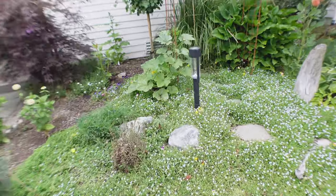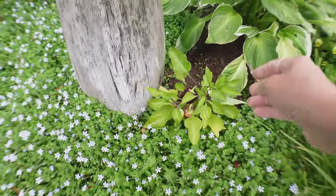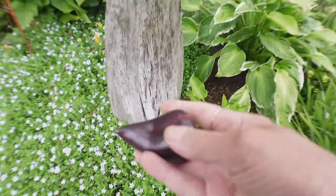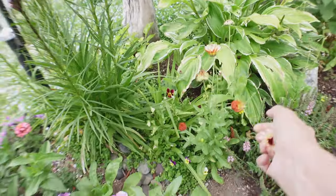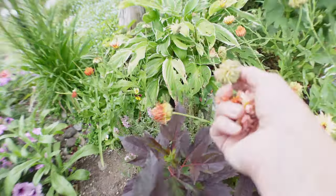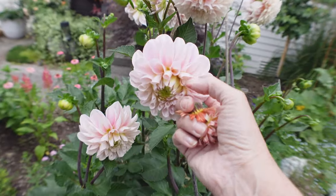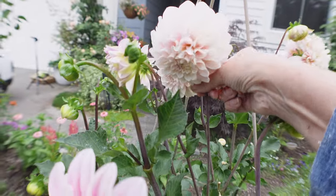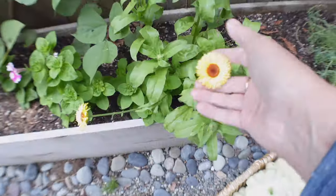I planted a couple of things here — this is a delicata squash that's just finally starting to grow. But I have a sweet pepper here, and I know this one is ready — it's really yellow. I need to feed it, and I think the other one is not ready, so I'll just get this one. I also want to get some calendula, because I leave these for my bunny — she loves them. I'll give her a couple of flowers and then deadhead them so they don't make seeds. This dahlia is super happy — so pretty!